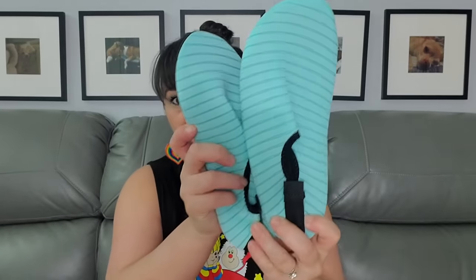These are size 38/39 and they were one dollar and 98 cents. These are the more hardcore water shoes. The last pair I had were a little too big, so I'm hoping 38/39 will be good for me. Let's try on these shoes — I'll walk around a little bit and show them.